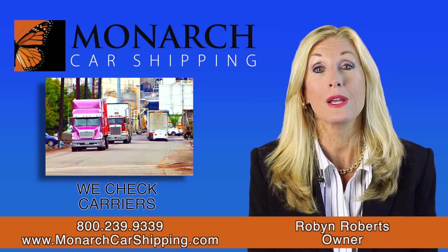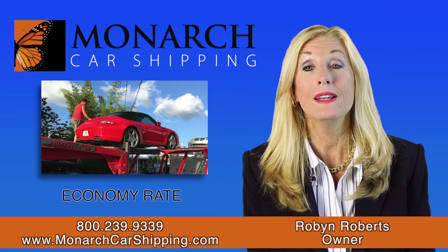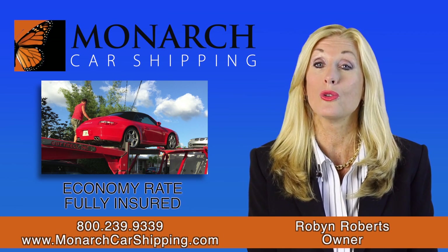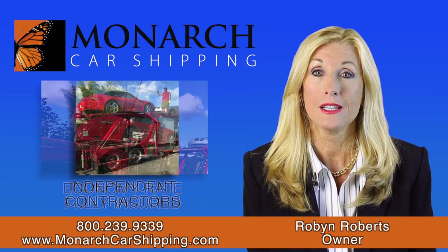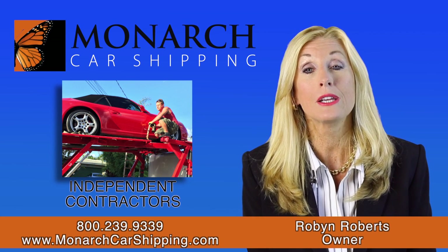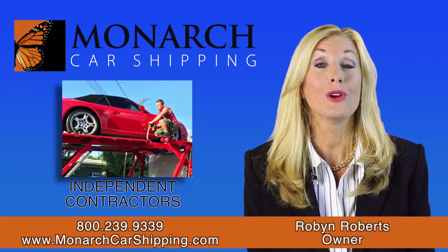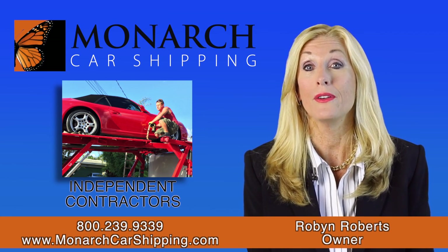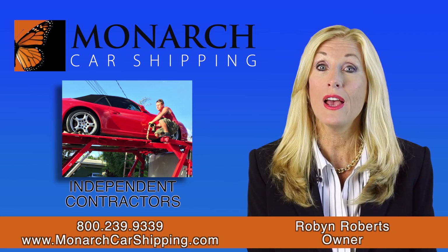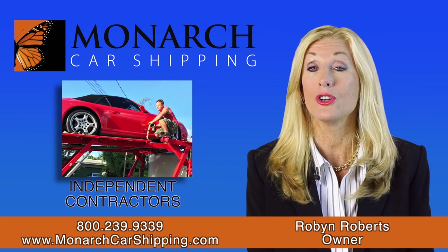Then we check to see what carriers are being offered for space on your route now. The open carrier rate is our economy rate and includes full insurance and as close to your door delivery as a large truck can get. Our carriers are all independent contractors, so they can pick and choose whichever vehicles they want to move. Usually they sort their options by price and start at the top and work down, so carriers will usually take the highest offers first.